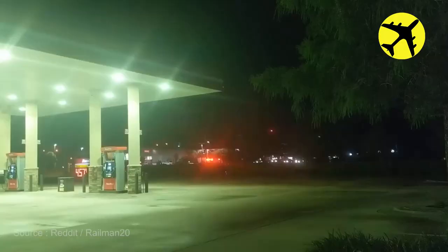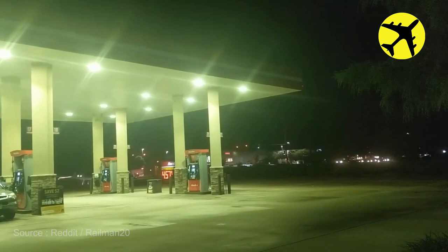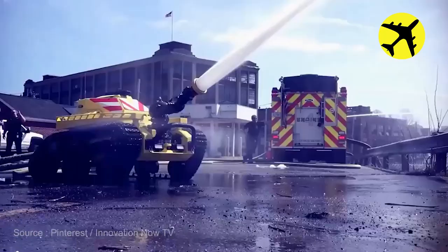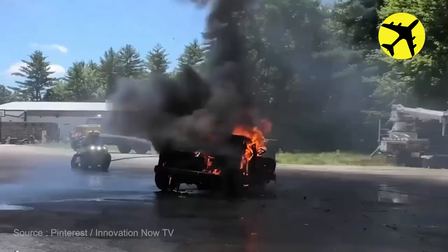An interesting sound compilation of these Florida fire rescue station vehicles arriving at a scene. A stunning view of a futuristic robot firetruck at a staged fire.